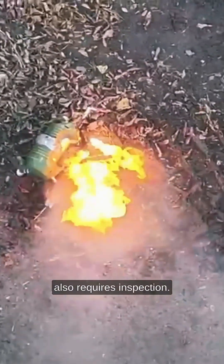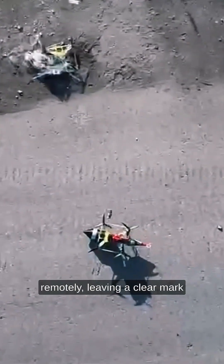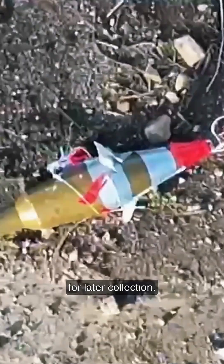A short distance ahead, they notice another device that also requires inspection. This one is also handled remotely, leaving a clear mark on the surface for later collection.